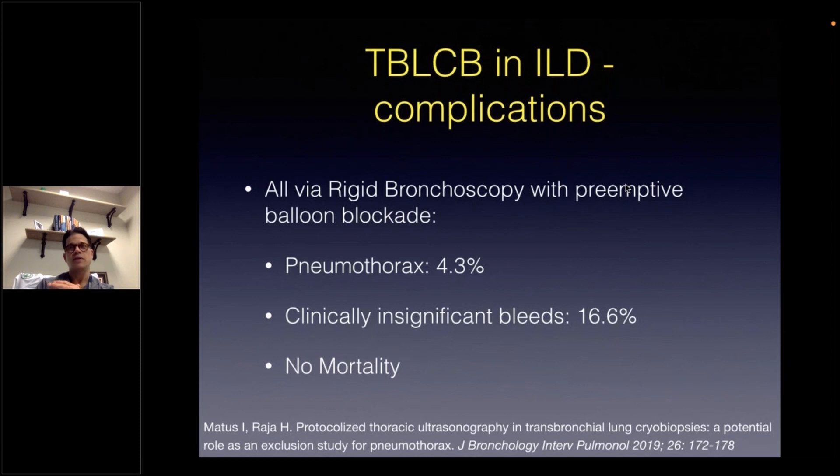All of these procedures were done via rigid bronchoscopy with a preemptive balloon blockage strategy. The bleeding definitions used for this particular study actually predated the standardized national working group's definitions for post-transbronchial biopsy bleeds. However, all bleeds were considered clinically insignificant, meaning they were all controlled solely with either endobronchial balloon blockade, iced saline, or thrombin administration, without needing to abort or obtain additional samples. Clinically significant bleeds were those where aforementioned strategies would have failed, leading to escalation of care such as hemodynamic support or bronchial arterial embolization.